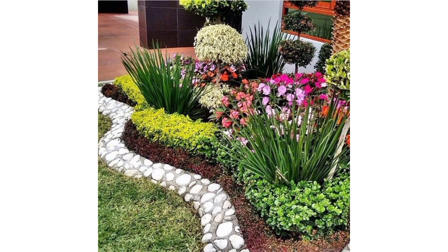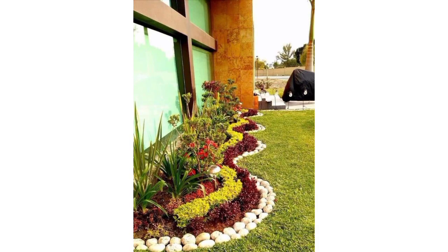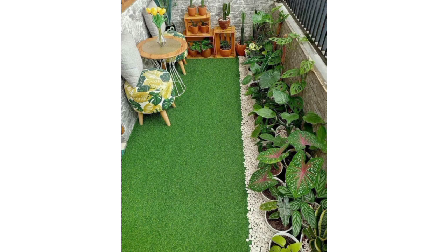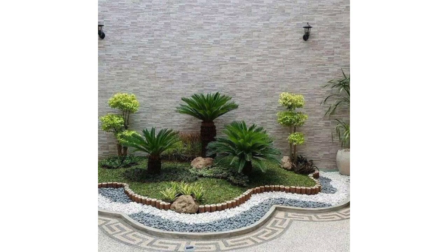A garden is a very beautiful and peaceful area of your home where you can spend time during winter evenings and summer nights. For a garden pebble border design, consider lining small river rocks or assorted pebbles along the edge of flower beds or pathways to create a natural and aesthetically pleasing boundary. This can add a touch of texture and complement the overall garden design.